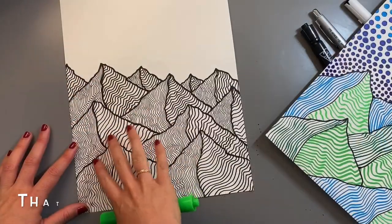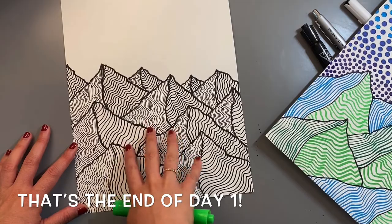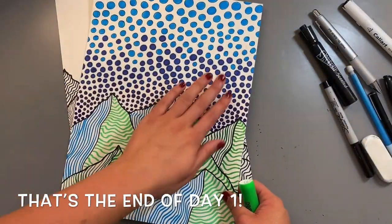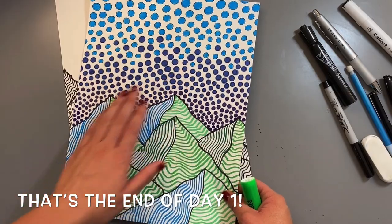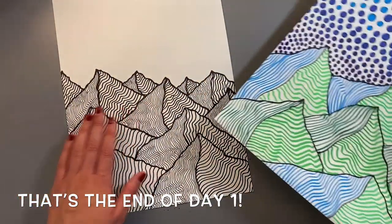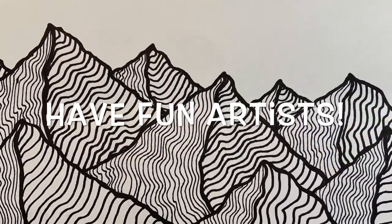All right, I am done filling in all the lines on my mountains for today. This is all we're going to do — next week we will go over how to add the sky, and the sky will be dots. So just stop here at the mountains for today. Have fun, artists — see you next week!